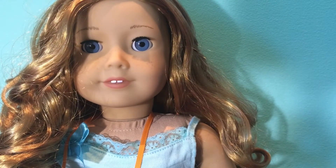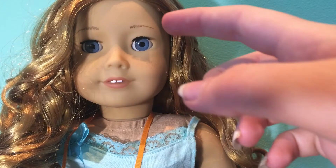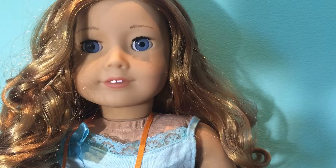A side note: number 33 does not have freckles. I'm not sure if you can see this, but I customized Jade so she did have freckles, so that's why.